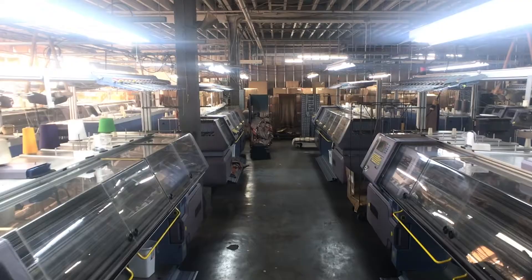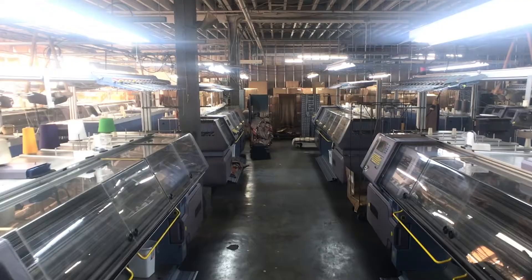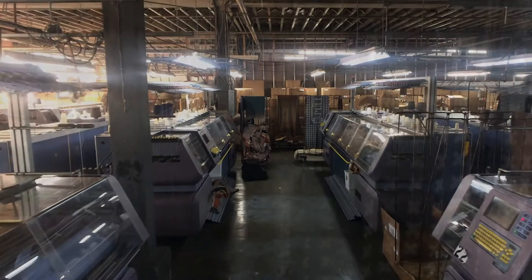Well, I think we have a couple of things. Number one, we are made in the United States. We're very proud of that. We have a partner mill in New Jersey and our primary yarn is sourced in the United States.